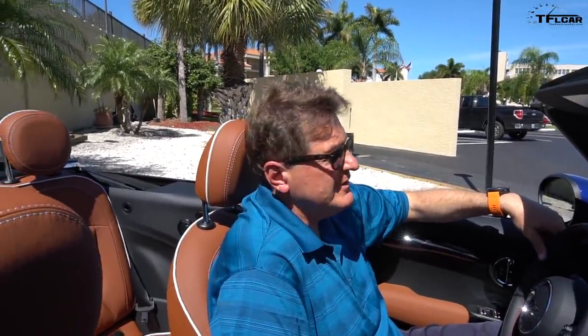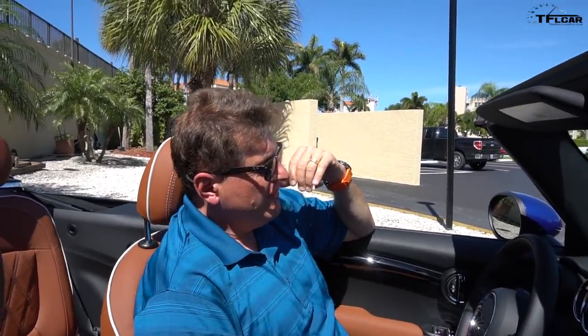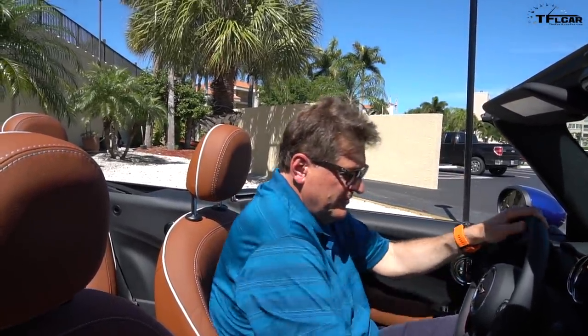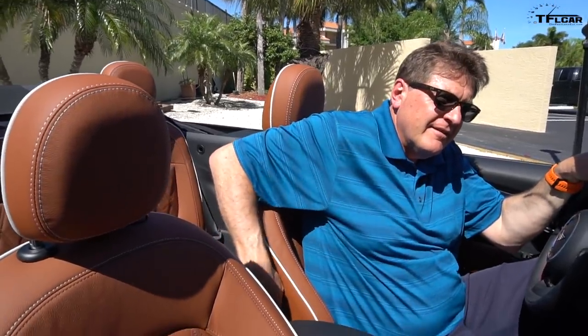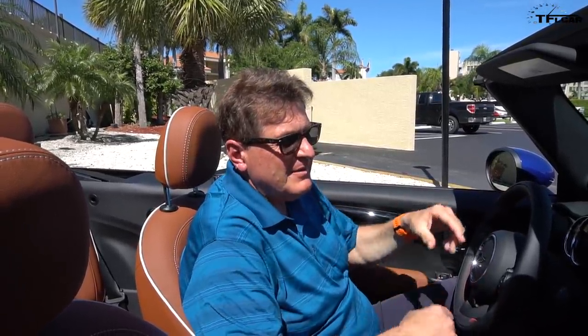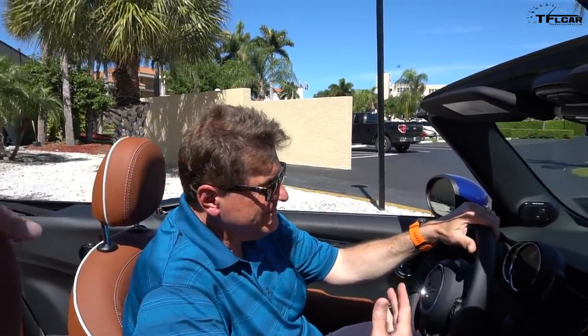How much does this bad boy cost? The one you see right here — $41,450 is the MSRP. So if I wanted to move the seat forward, I could do it with the push of one button, right? No — manually. How about recline? Manual. Lumber support? Manual. It doesn't have power seats. But for $41K, power seats — come on Mini, you can do that. It's very European to do your own seats, but it's a lot of money.